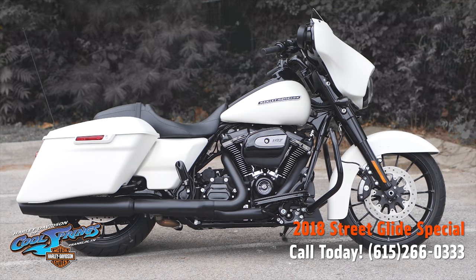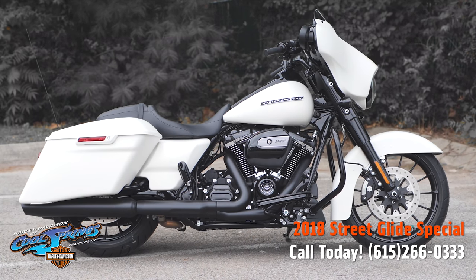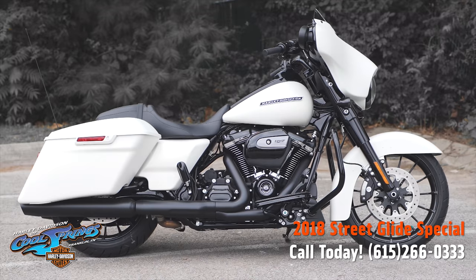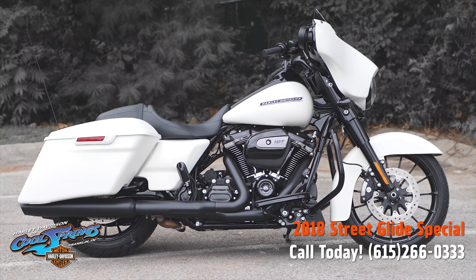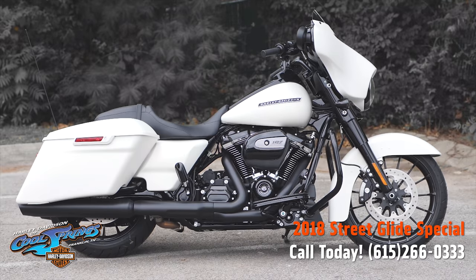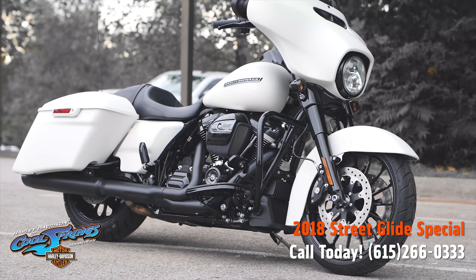Well, this is your old buddy Charlie coming to you from Holly Davidson of Cool Springs. Ladies and gentlemen, I want to show you a 2018 Street Glide Special in beautiful Bonneville Salt Denim.